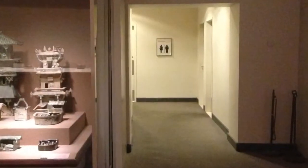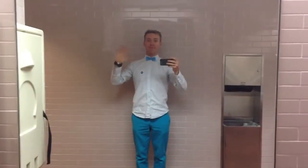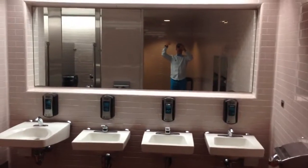Here you go. Look what's ahead — the promised land. The best bathroom. Hello. For more cool tips, visit us at museumhack.com.